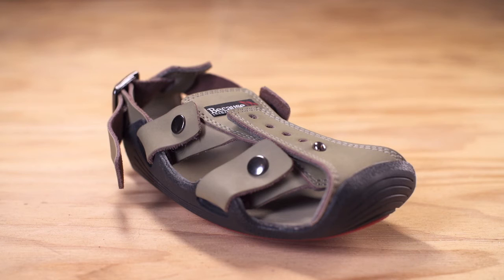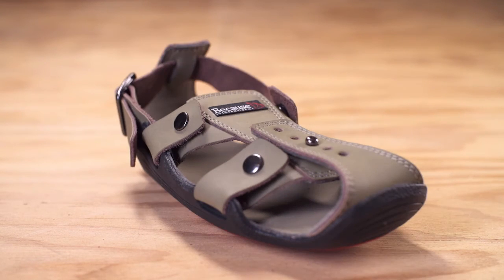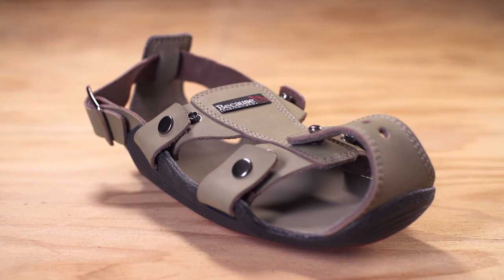Using these three expansion methods, the shoe can grow five sizes, ensuring kids can always have a pair of shoes that fit, protecting their feet from the dangers of contaminated soils and diseases.